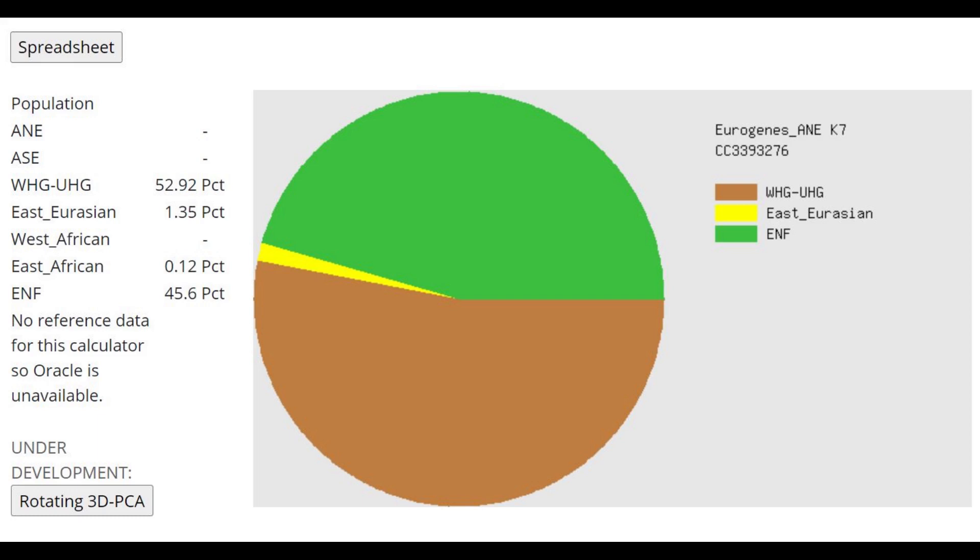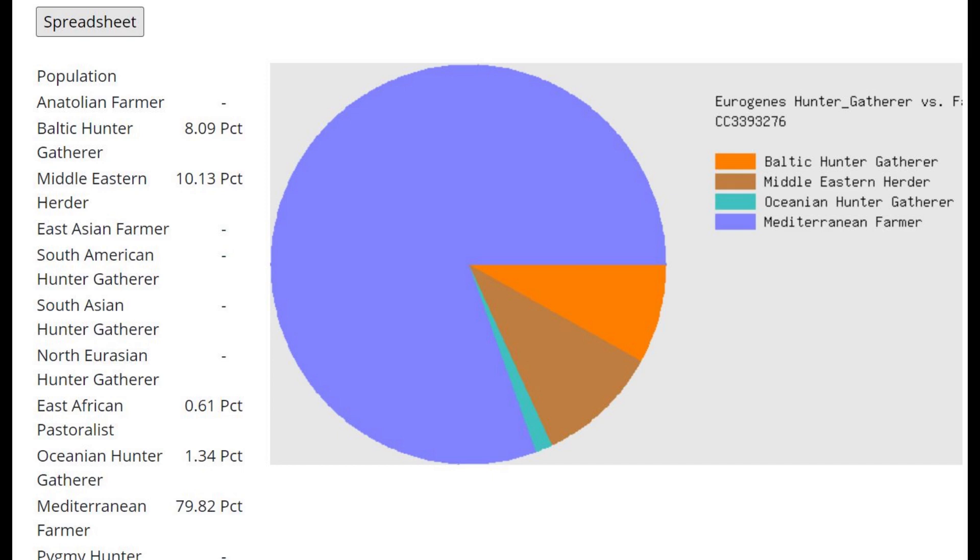This is what he scores with the Eurogenes AEK7. This is a very interesting calculator that I'm not sure I wanted to include here, because the ENF category clearly does not represent Anatolian farmers or European farmers. It represents something completely different — maybe some kind of hypothetical proto-Mediterranean or proto-Near Eastern population, such as Basal Eurasians. Definitely not actual farmers.